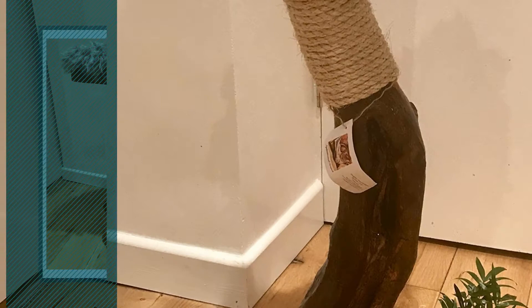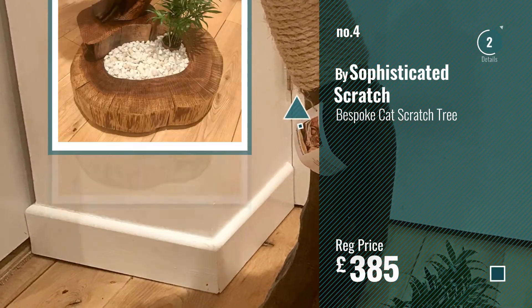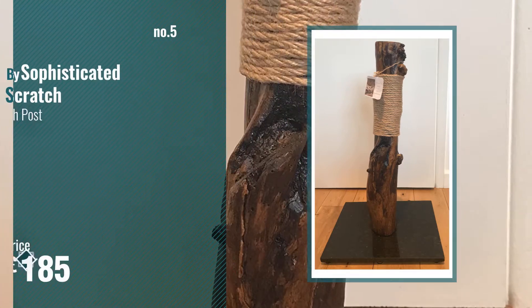Number 4 by Sophisticated Scratch. Number 5, also by Sophisticated Scratch.